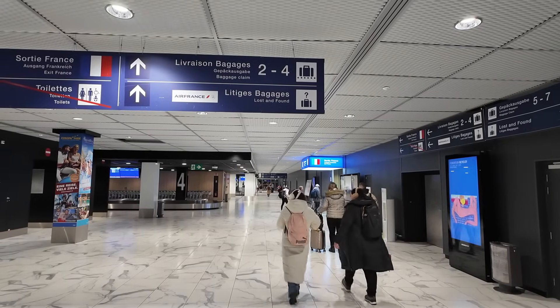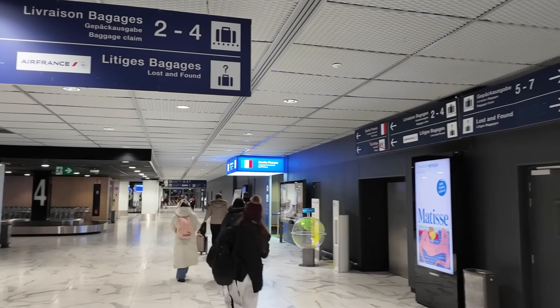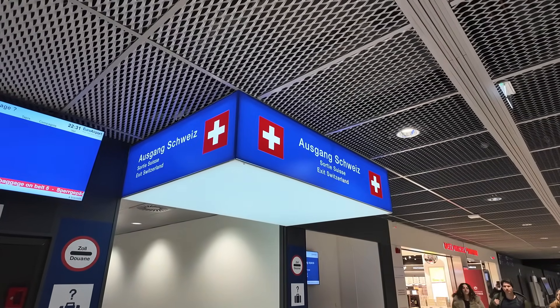Got our passports ready — we're just going to get them checked and then straight out. There are two exits at this airport: you've got the French side and the Swiss side. We need to make sure we're going out of the Swiss side when we leave the airport. It's well signposted — you go through the normal passport area, then it splits off after that. No queue at all for passports tonight — we were straight through. There's the French exit just over there and you've got the Swiss exit just here. Make sure you go out the right one.